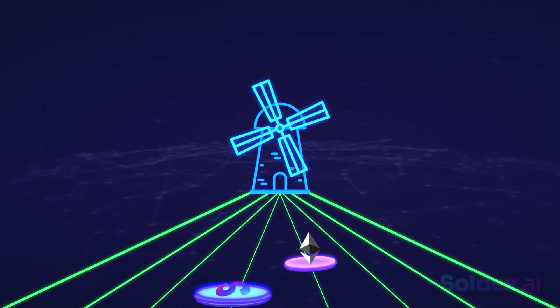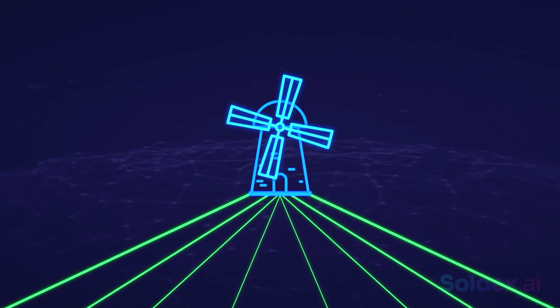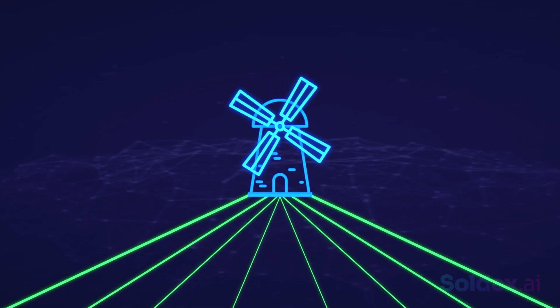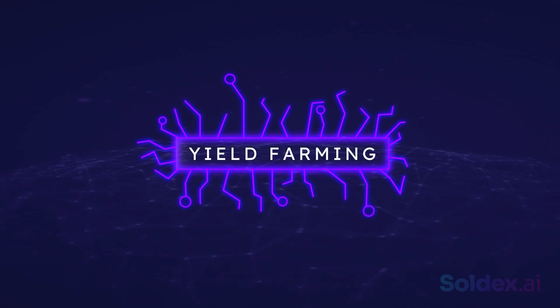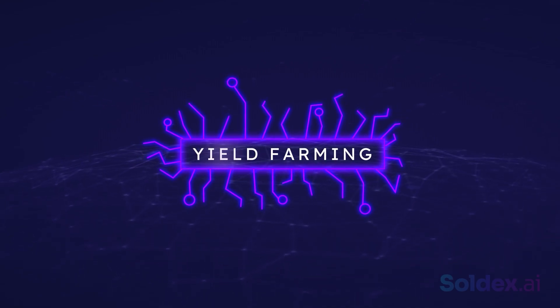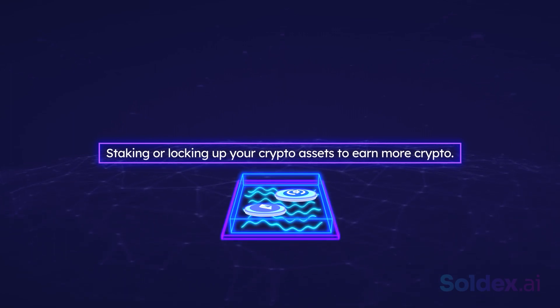However, to better understand yield farming, we recommend watching our videos on DeFi, proof-of-stake, liquidity pool, and automated market makers. Let's dig in. What is yield farming? Yield farming, also called liquidity mining, simply means staking or locking up your crypto assets to earn more crypto.